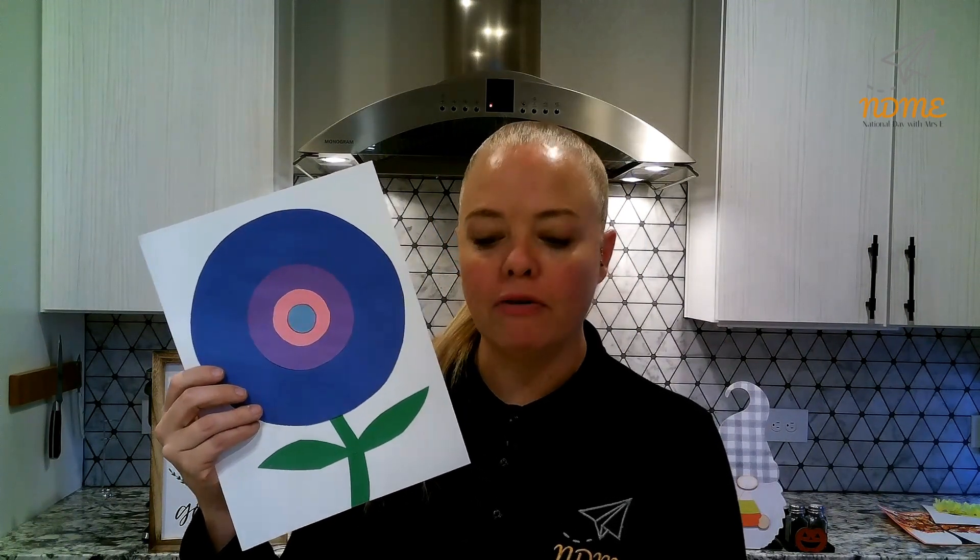I didn't have a big enough piece of paper so I had to stop at a four-inch circle. Crazy, right? All right, National Dayers, learn about the Fibonacci sequence today. See if you can come up with some different ways in your life that Fibonacci proves to be true, because I think it's pretty cool. Have you ever looked inside of a croissant? Pretty neato.